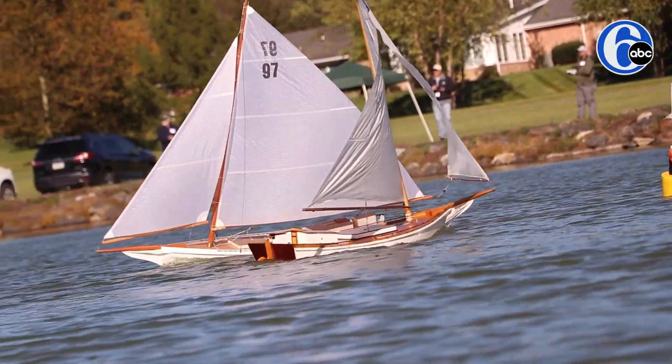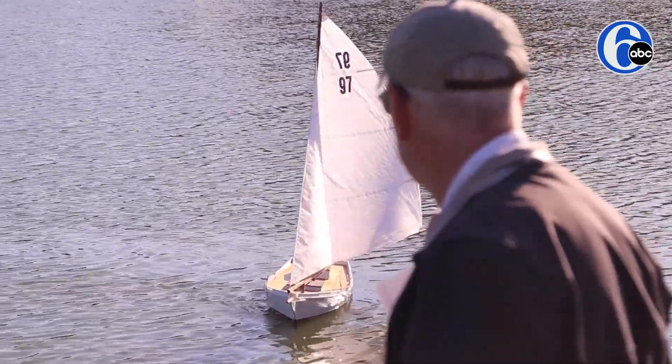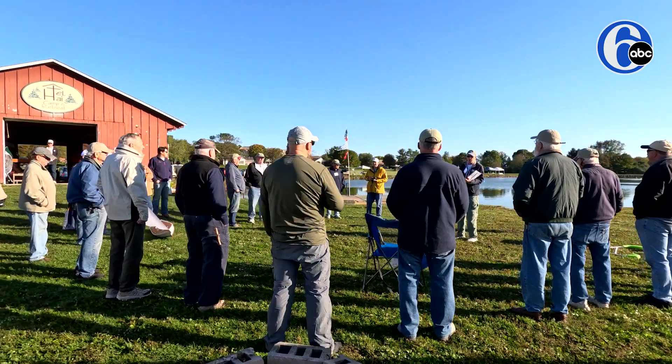I started collecting model yachts. I started sailing with a club in New Jersey and realized that there might be some interest in this area. Put a display up in our local library, and the next thing I knew there were eight people interested, and we're off and running.